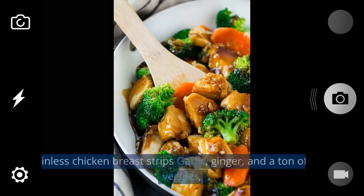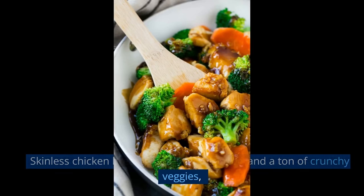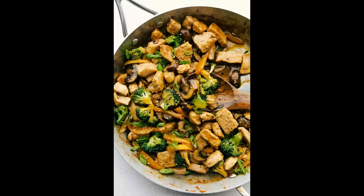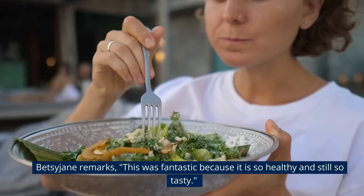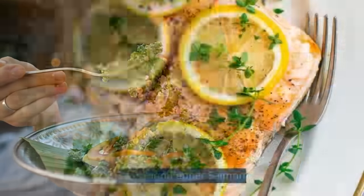Number 1: Garlic Chicken Stir Fry. Skinless chicken breast strips, garlic, ginger, and a ton of crunchy veggies such as chopped cabbage, red bell pepper, and sugar snap peas are stirred into it. Dinner is finished when you add some soy sauce that has been slightly sweetened. Betsy Jane remarks: "This was fantastic because it's so healthy and still so tasty."